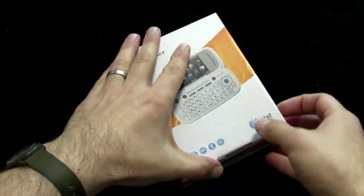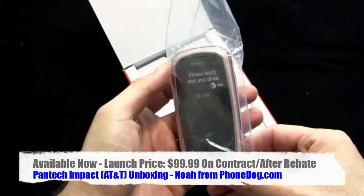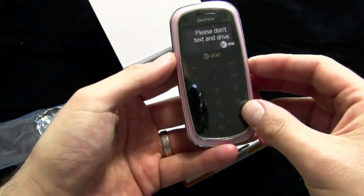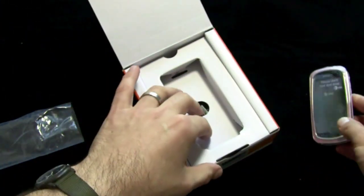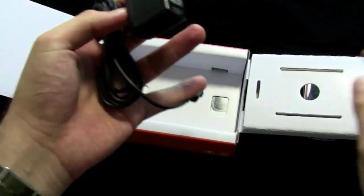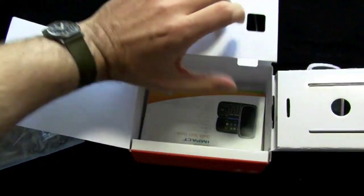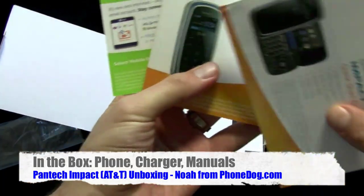So here's the Impact. Thanks to the folks at Pantec for loaning this one. Available now on AT&T, $99 after rebate on contract. Of course, if you shop around, you might find it cheaper. It's available in bright blue and soft pink — they sent me the soft pink. In the box, you get the phone, the charger, your manuals, user guide, all that stuff.